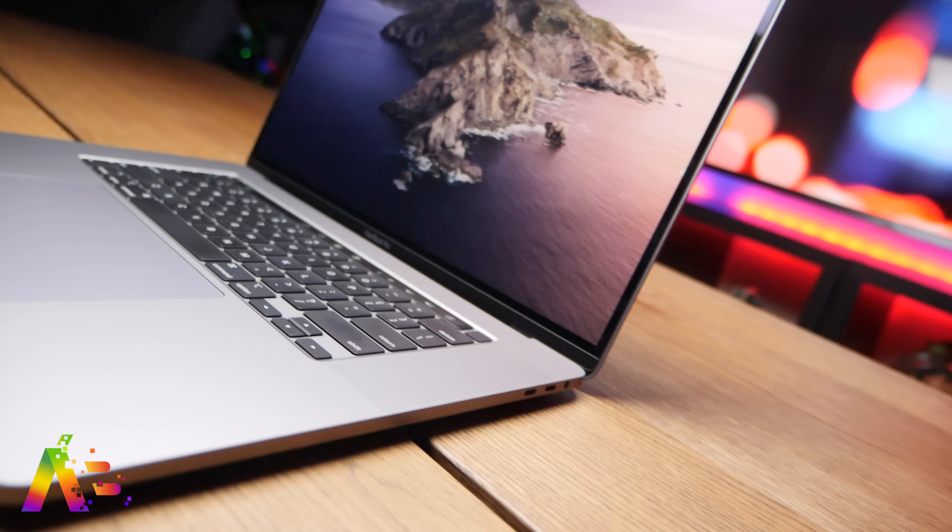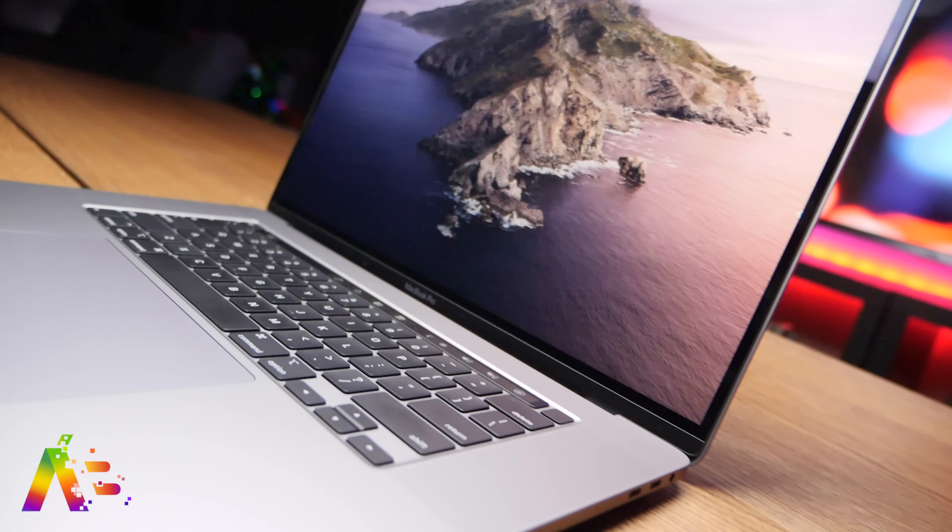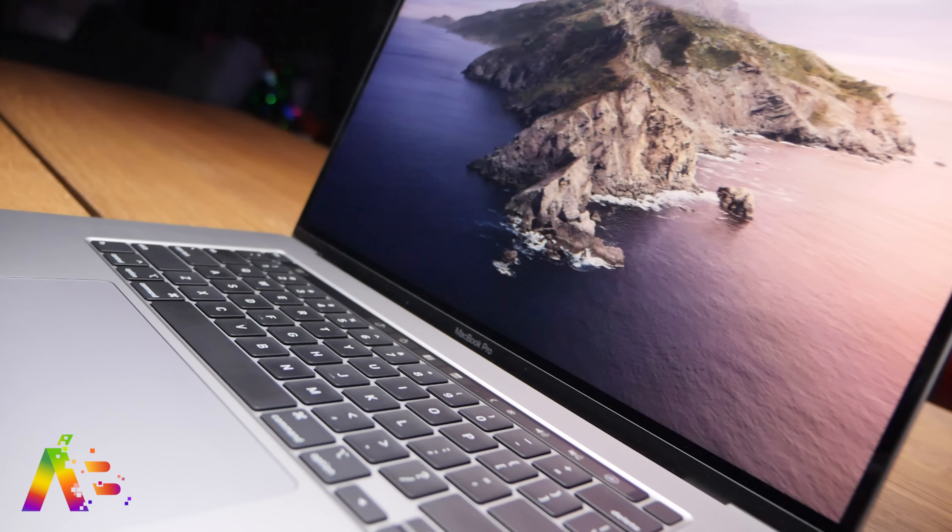For someone who's editing video and exporting videos constantly, just using everything my Mac Pro has, I absolutely love the idea of this Pro mode as an option. Pro mode will be temporarily enabled and then automatically turn off the next day.